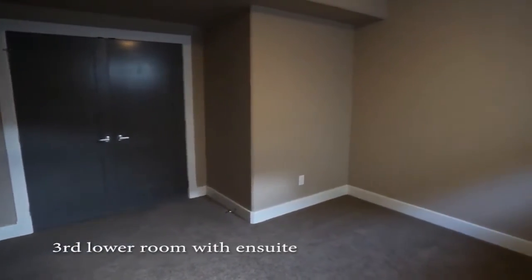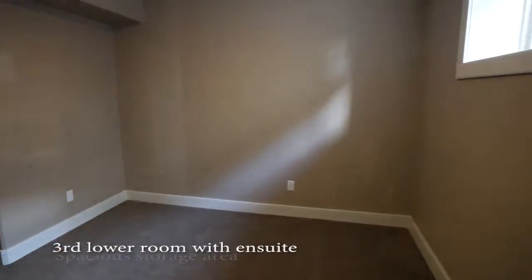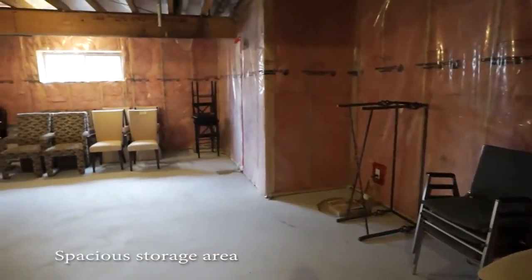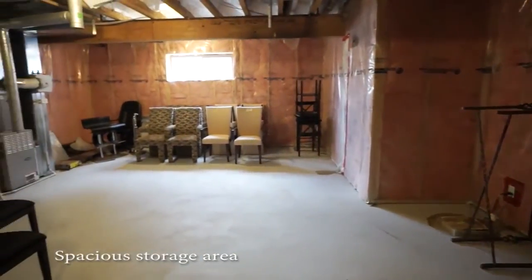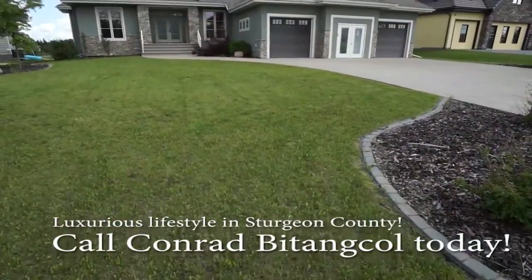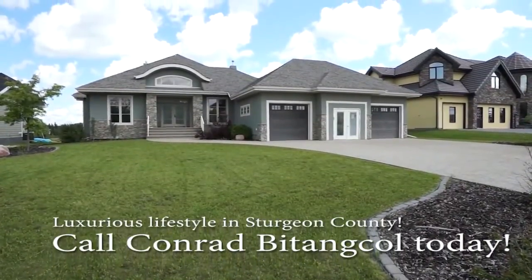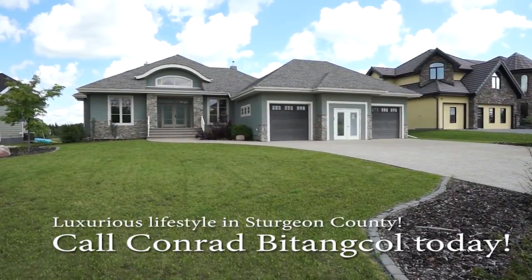This over 2,200 square foot bungalow has everything that you could imagine. Situated on a half acre lot, the Corinth offers a triple car garage that is completely insulated, drywalled, splatter-coated, and has a rear door for access to the backyard. Visit our website at www.113viatoscano.com, or give me a shout at the number below.